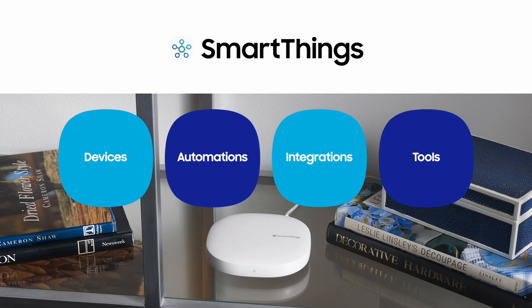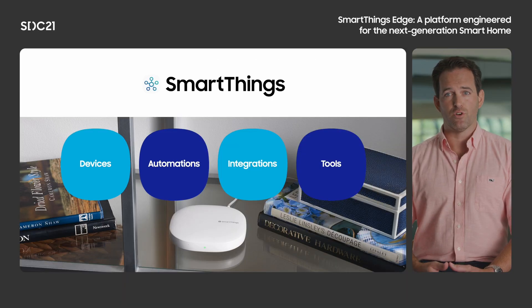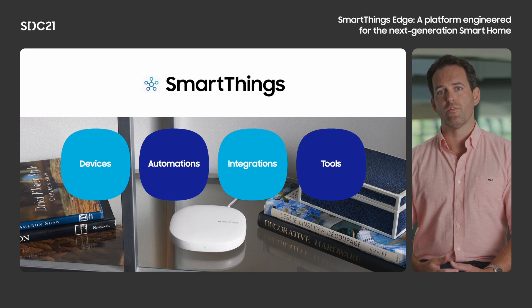Today I'd like to share our development centered around four areas – devices, automations, integrations, and tools. Together with some of our engineers who have worked on these features, we will go deeper into the features we are building in each of these areas and showcase the work of our development teams that will help our growing community of SmartThings developers and users.